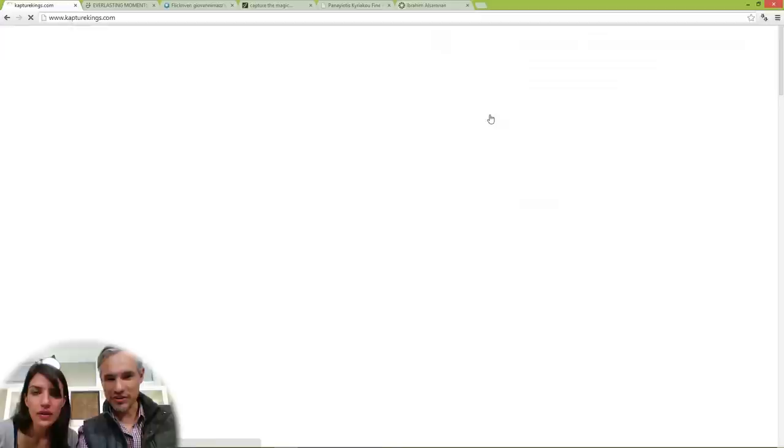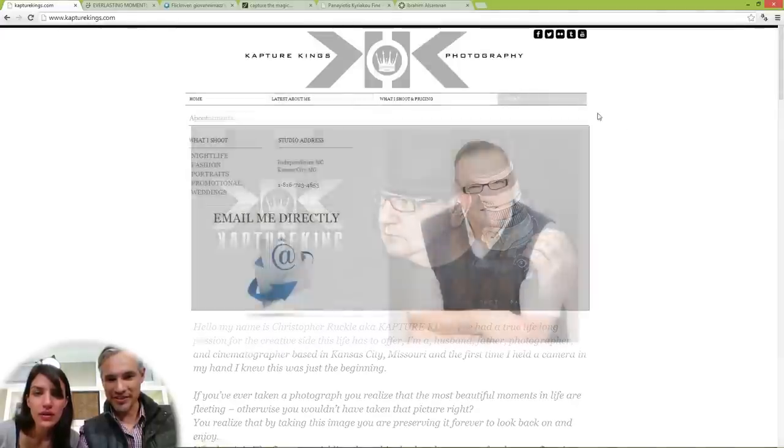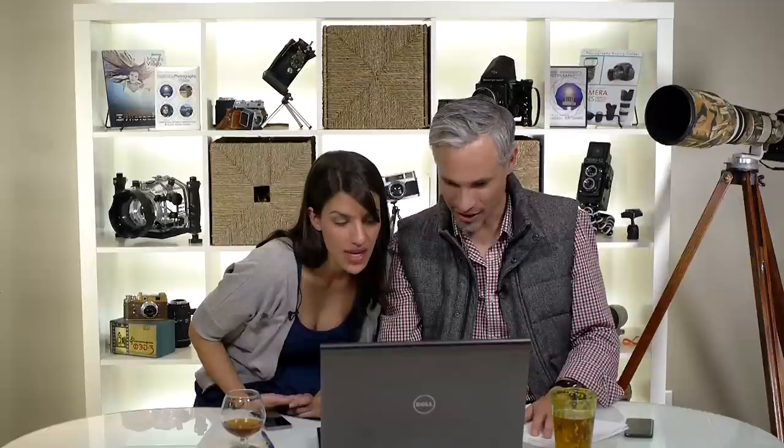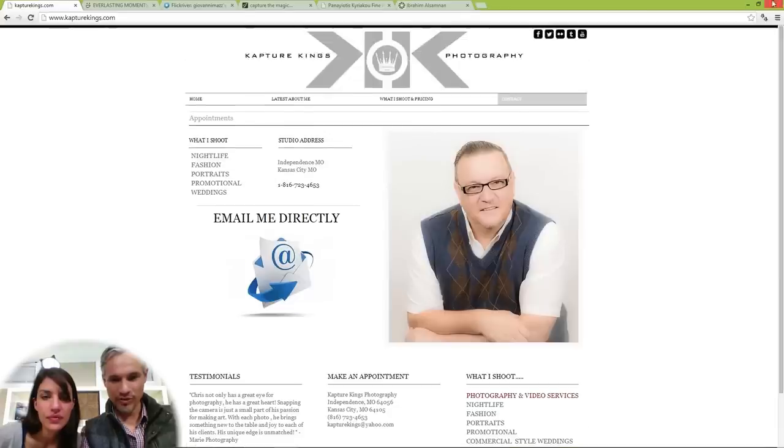Here he's like professional, and here he's being badass — two sides of the Capture King. He's got his phone number and email address you can click on. This guy's the man. I think your portfolio is coming together just great.